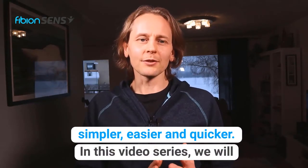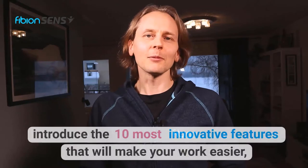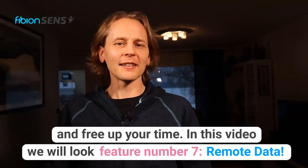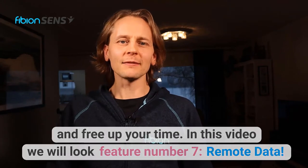In this video series we will introduce the 10 most innovative features that will make your work easier and free up your time. In this video we will look at feature number seven: remote data.